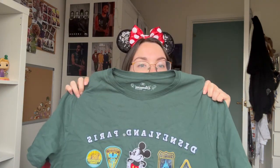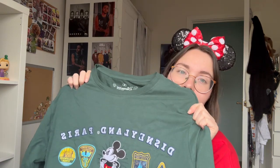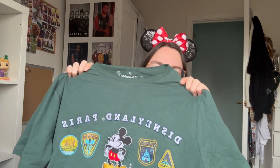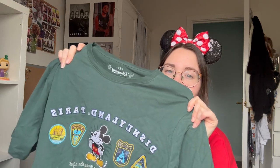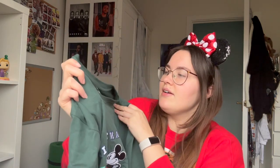I bought this classic Disneyland Paris top. There was only a green and white version of this available - there weren't actually that many options. I got this from World of Disney and these three pins are from the first shop just as you walk into the Studios. World of Disney didn't have many left and only had this color and white; I didn't want a white one, I wanted a red one, but I like this color.